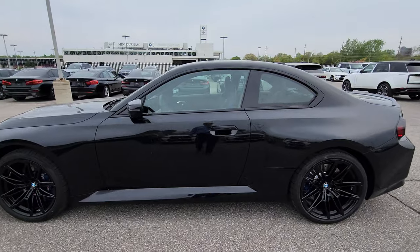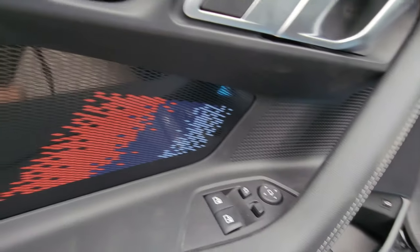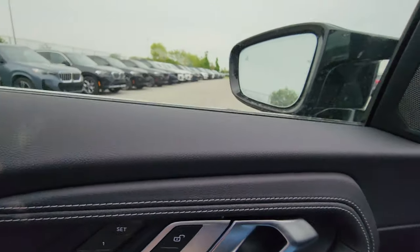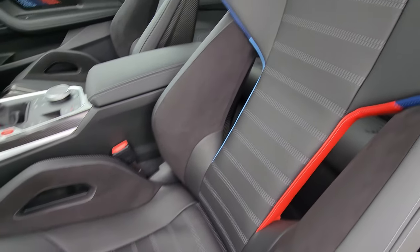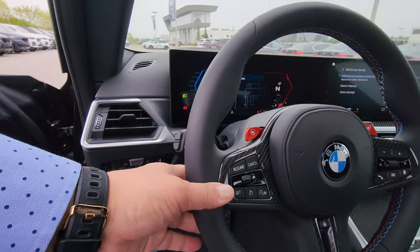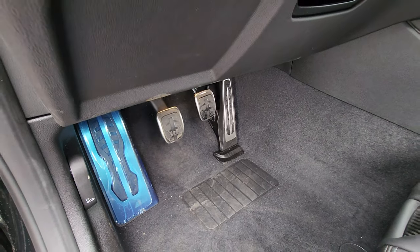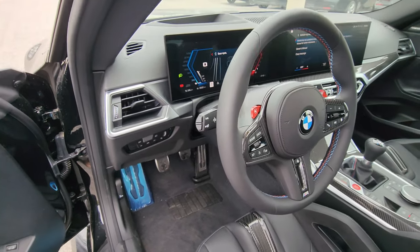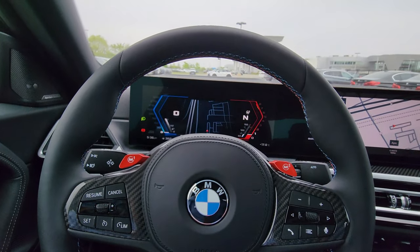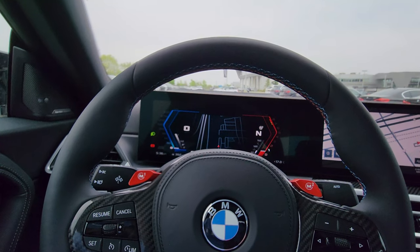Approaching from the driver's door — aluminum M door sill that says M2 on it. We have M highlighters in the door card, window controls, side mirror controls, tailgate pop, and memory buttons on the driver's side, plus Harman Kardon sound system. These M carbon buckets — I wish this was my car. We have head-up display, BMW iDrive 8, carbon fiber on the steering wheel, M1 and M2 config buttons, three pedals, and exterior lighting controls.